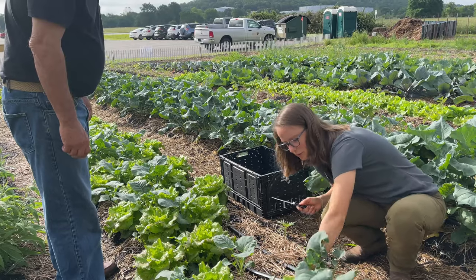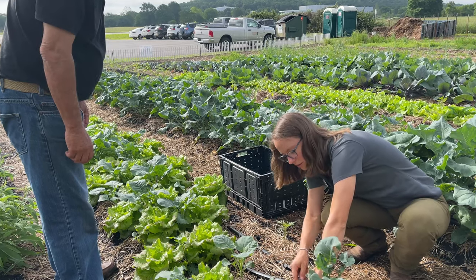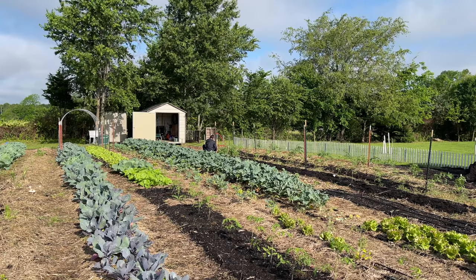I love that I'm able to help produce food that's going to people in the community that really need it, first of all. And then I also love that I'm able to be out here in the sun, get some exercise, and also learn a lot about gardening that I can take home and use myself.